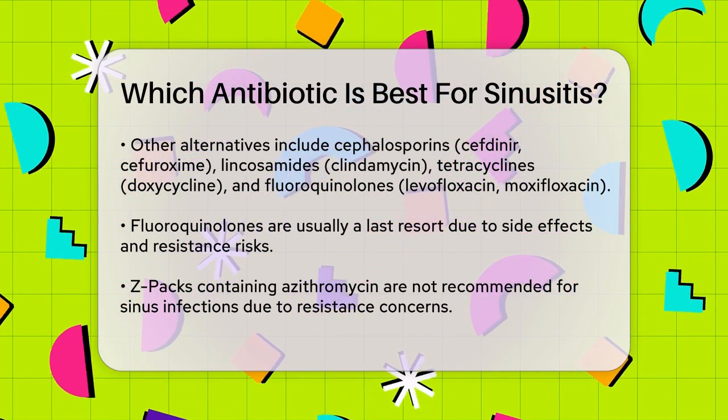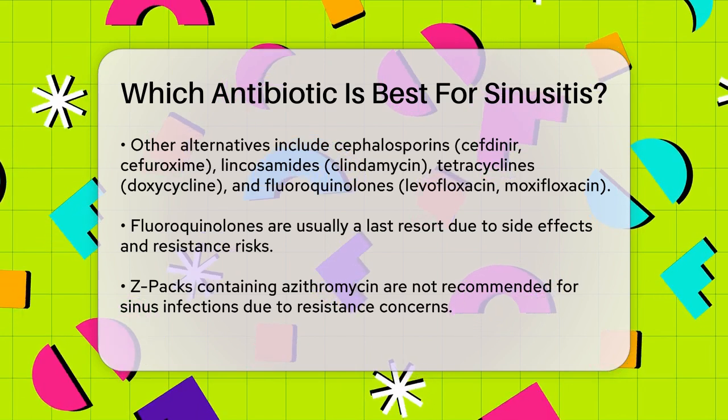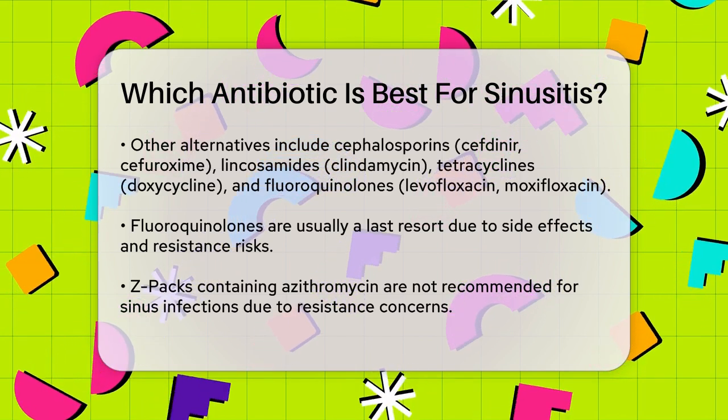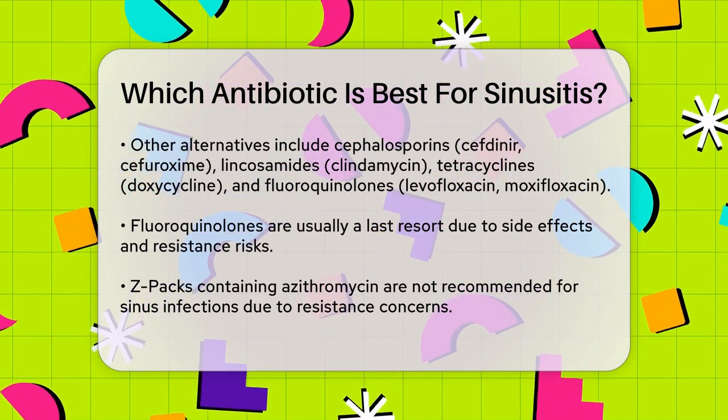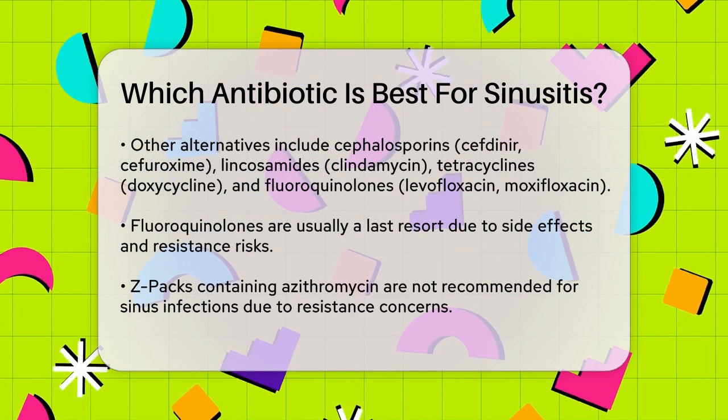When you're prescribed antibiotics for a sinus infection, you typically take them for 10 to 14 days. You should start to feel better after about a week, with symptoms like fever, stuffy nose, and headache reducing.